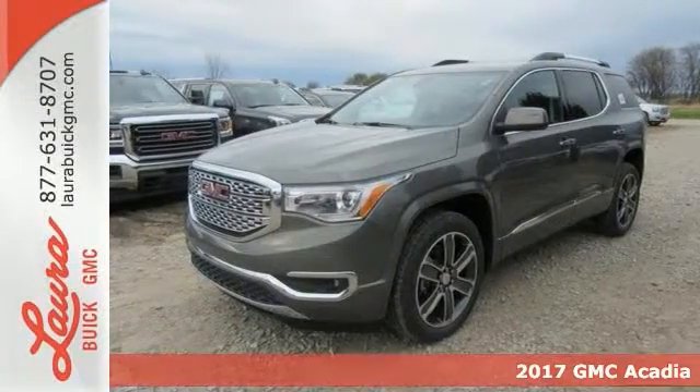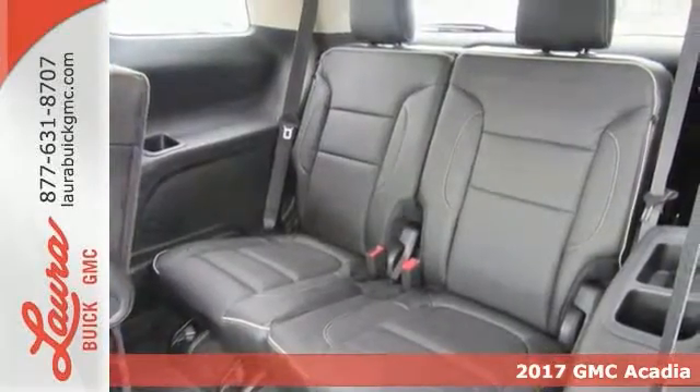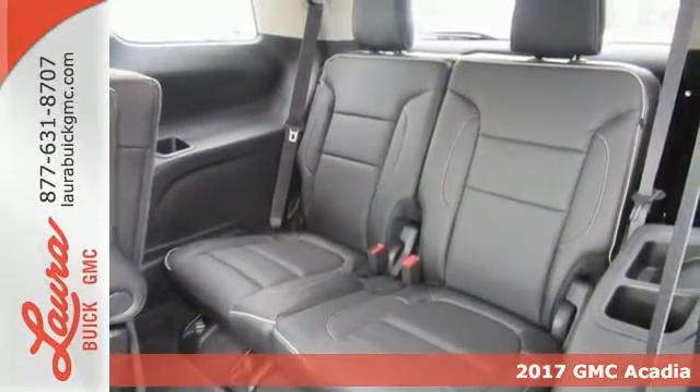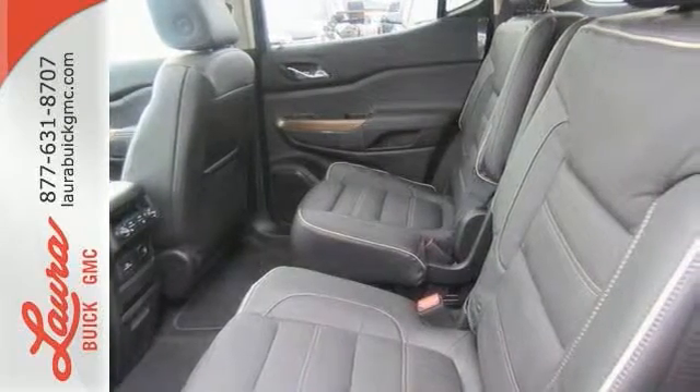Here's a 2017 GMC Acadia. With the slightly smaller body design, it looks like the Acadia skip dessert. However, the versatile spaciousness treats you by putting more of what you need, more within your reach.